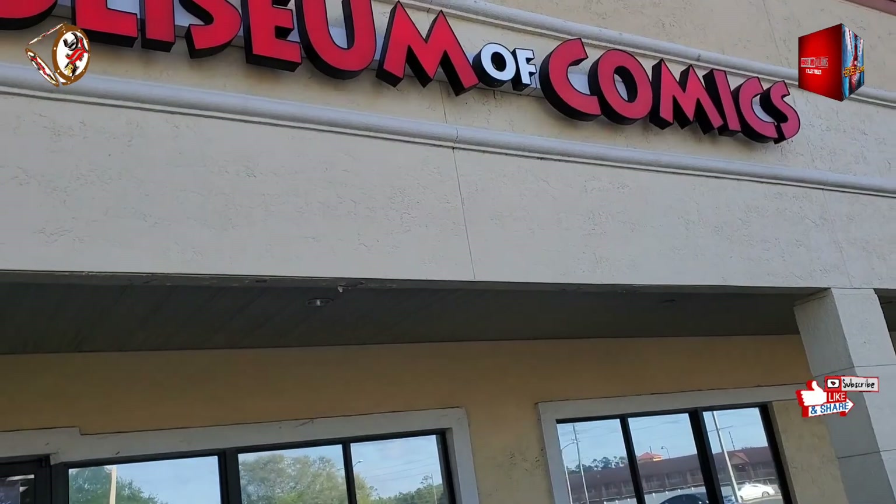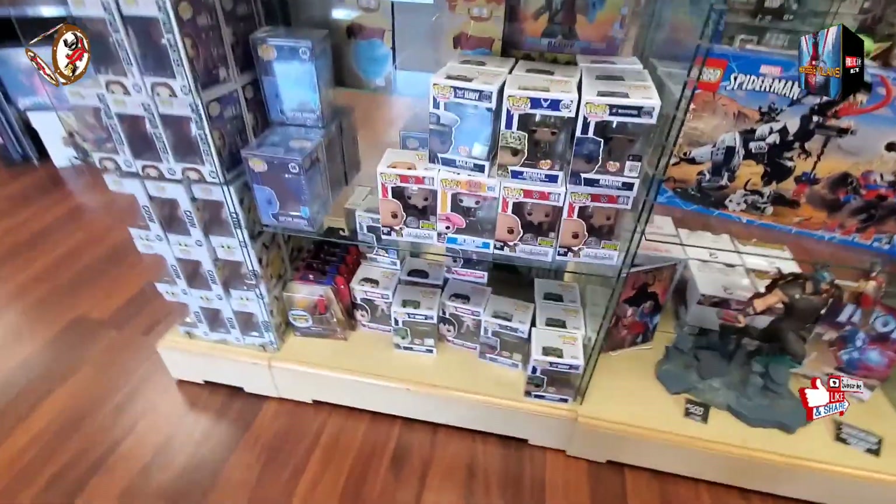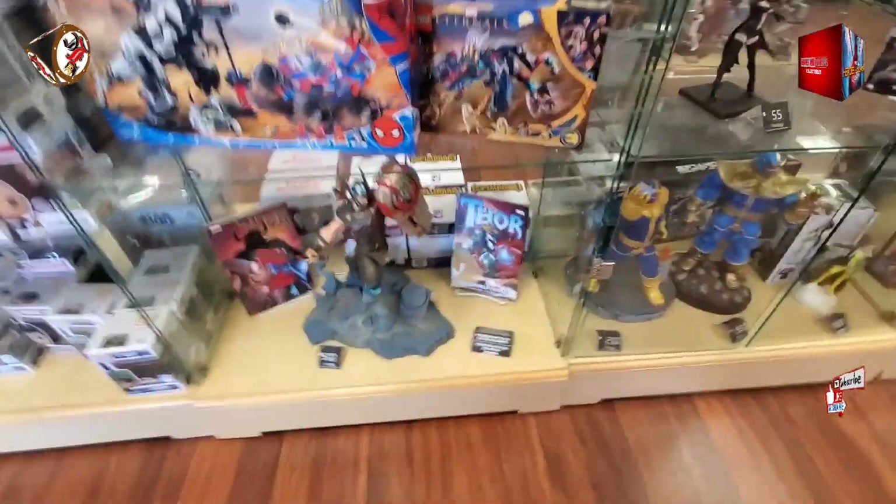Yo, yo, yo. Alright guys, so check it — I just got out of Target and I was heading to Walmart and then I figured, you know, there's a Coliseum of Comics right here. So let me go ahead and swing by to see what they got. Maybe we get lucky. Just walking in to Coliseum of Comics.